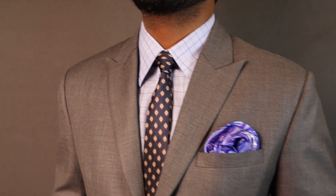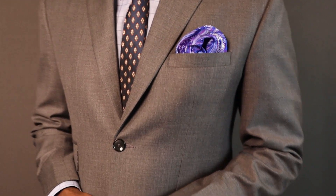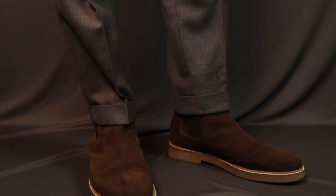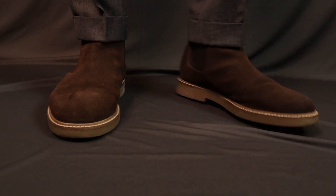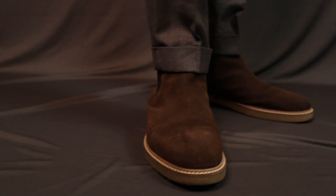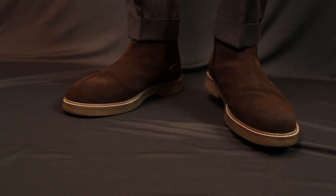I'm wearing not just Chelsea boots but suede Chelsea boots. Suede Chelsea boots are a bit on the casual side, and if you're looking to make your suit more casual, you can go for these. Here I'm wearing them with a neutral mid-gray suit — not too dark, not too light — along with a tie and pocket square. If you'd like to make your suit a little more casual, these Chelsea boots are the way to go.